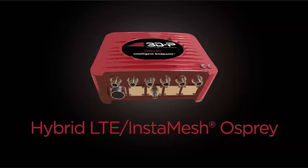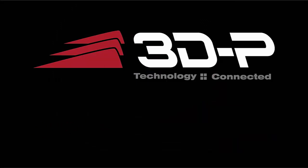Seamless roaming through connected neighbors, the ability to simply solve blind spots, increased throughput in challenging locations, and end-to-end Layer 2 connectivity. The 3DP Osprey is the only integrated hybrid LTE and InstaMesh client designed specifically for the challenges of wireless performance in mining. Give us a call and learn how 3DP's technology connected with the Osprey Hybrid LTE and InstaMesh Endpoint can help you solve the unique challenges of wireless connectivity and data access at your mine.